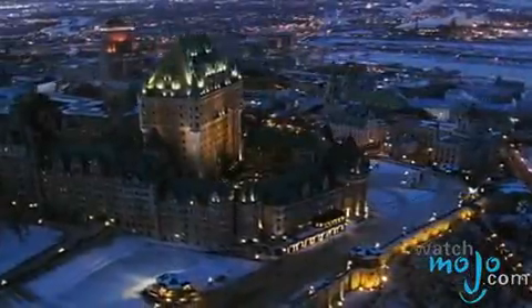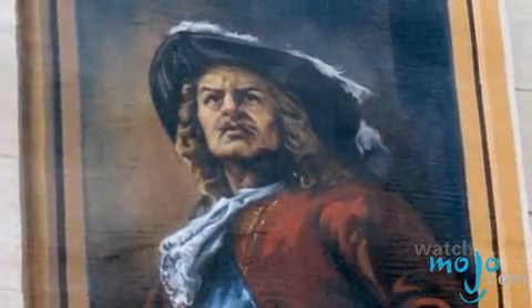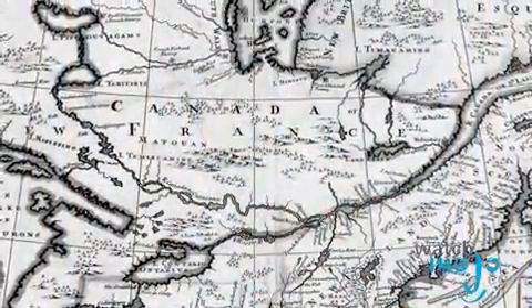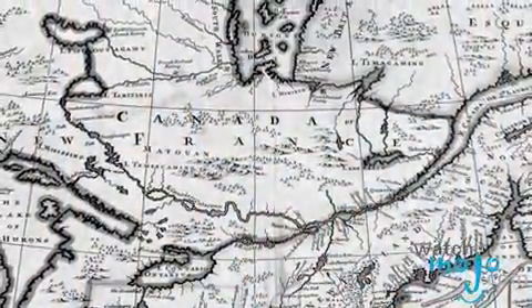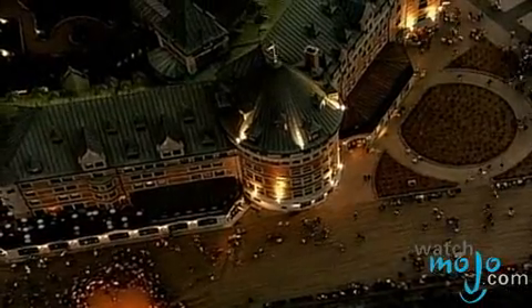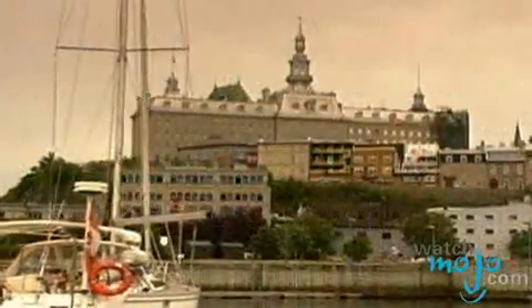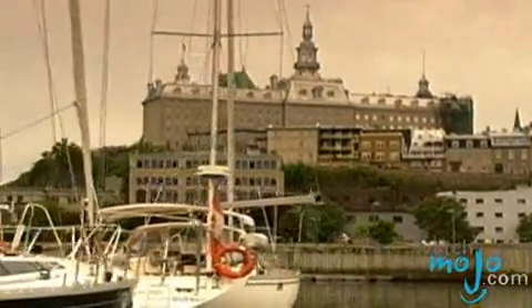Its architectural style emulates those of the Middle Ages and the Renaissance. The Chateau is named after the Count of Frontenac, who was governor of New France in the late 17th century. Bordering the hotel is the Dufferin Terrace, which was created in 1879. Cast iron lampposts line the Parisian style wooden boardwalk, from which stunning views of the St. Lawrence are possible.